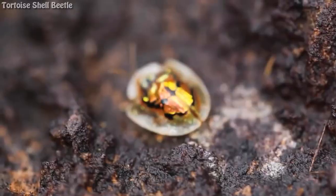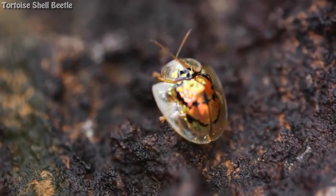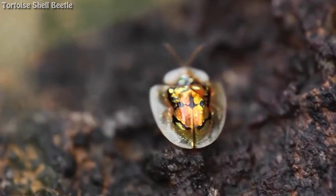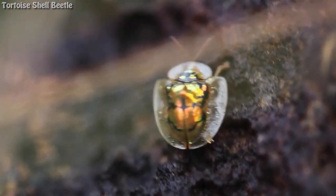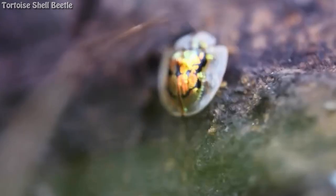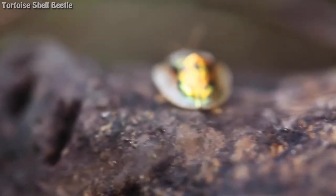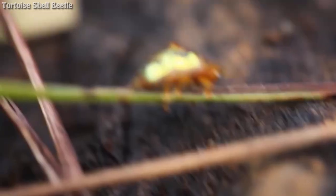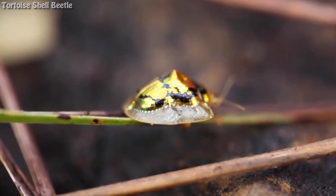Tortoise Shell Beetle. The tortoise shell beetle is not completely transparent, but it does have a carapace that is nearly invisible. The purpose of the transparent outer shell is to fool potential predators, as it reveals markings on its back that act as a warning. Tortoise beetles come in many different varieties, and the design under their clear shells can be distinct and beautiful.